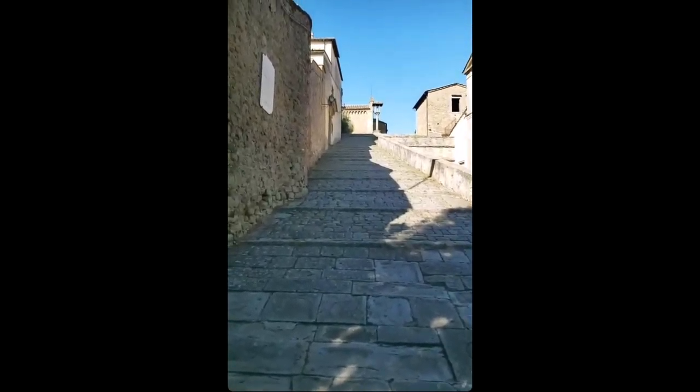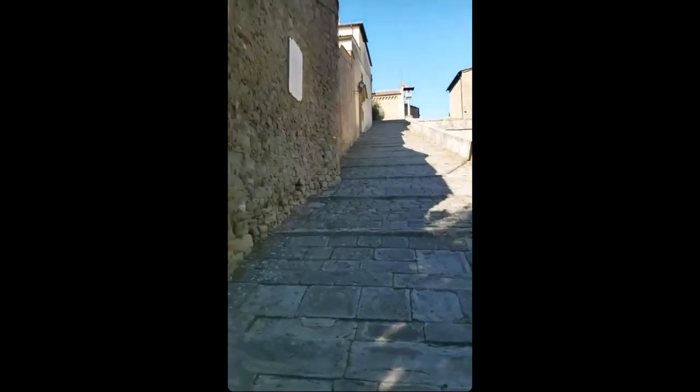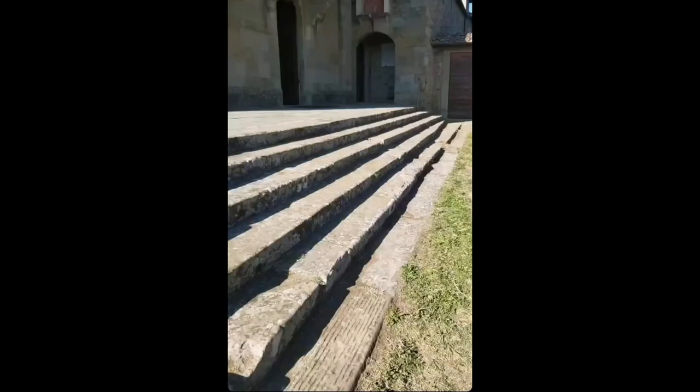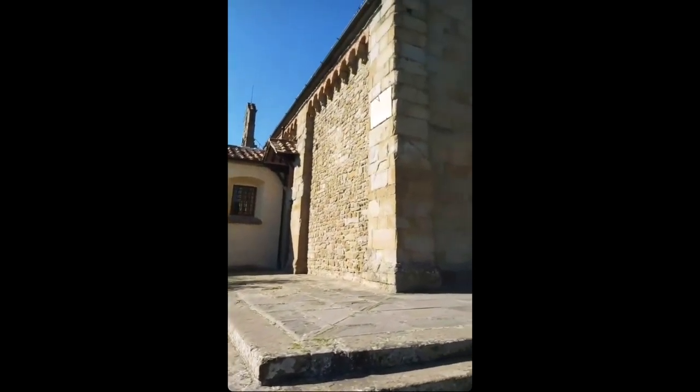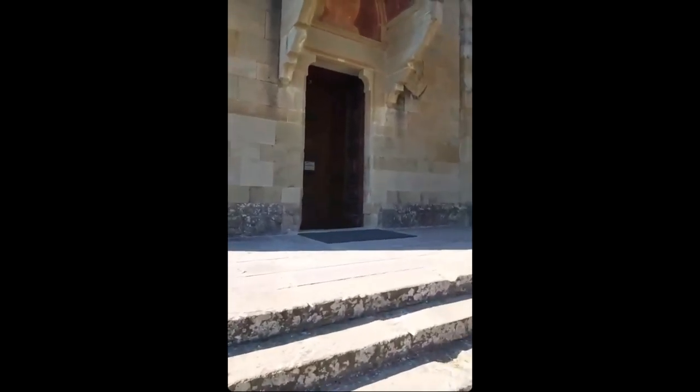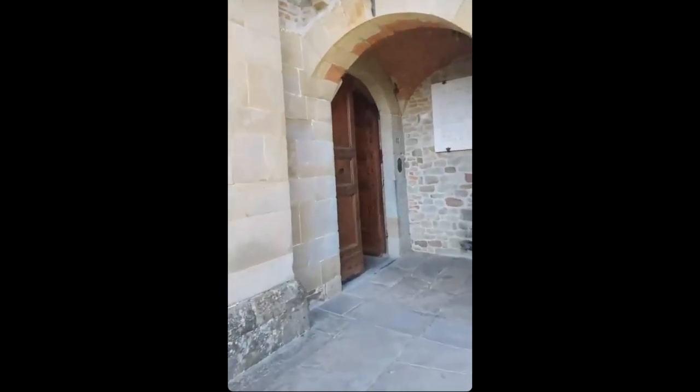Up these stairs is a monastery — a Franciscan monastery. We'll see if it's open. This is a Franciscan monastery; it's actually a little church. And here is where the monks used to stay. You can see the cells.